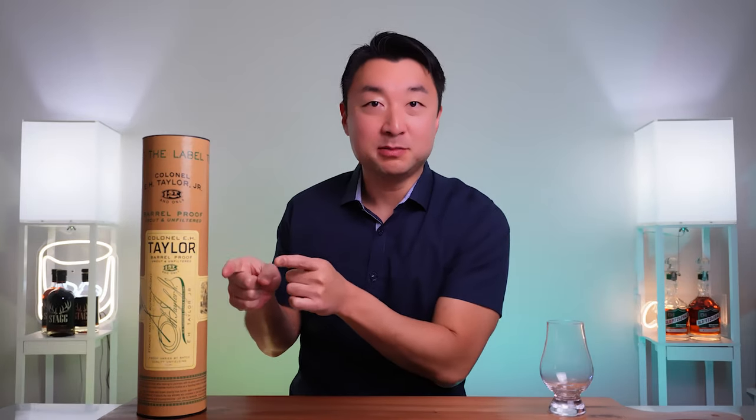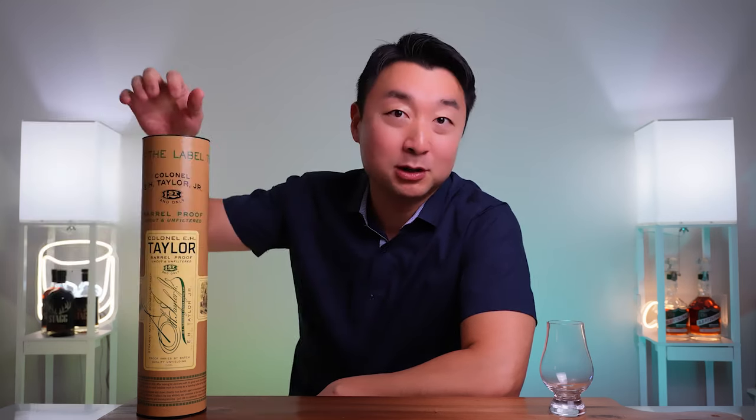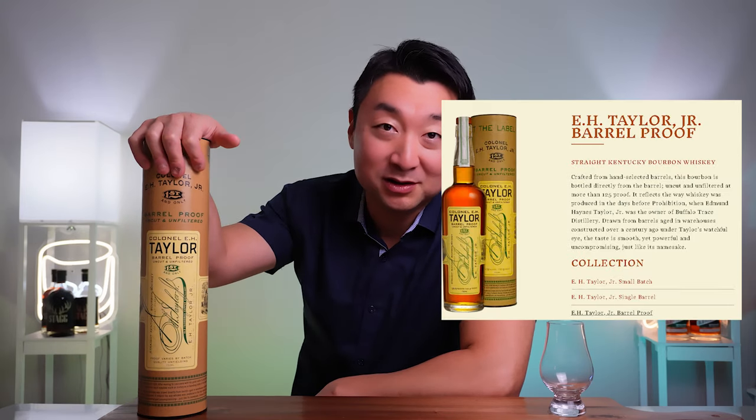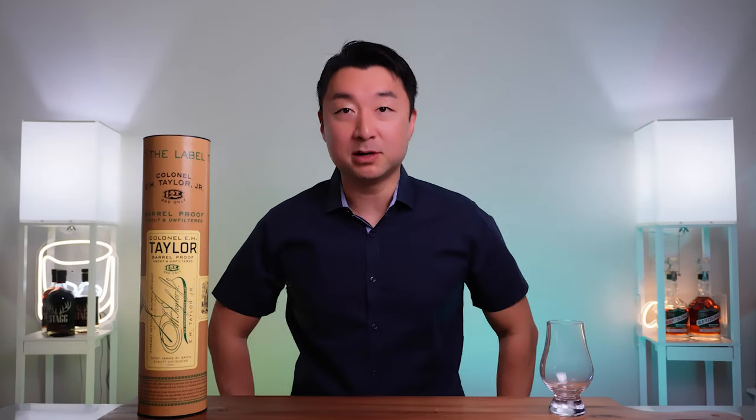Hey, what's going on everyone, welcome back. My name is Steve and this is my plan honey. We'll do a quick review of this amazing bottle right here — I got the EH Taylor Barrel Proof version. Not the small batch, not the single barrel, not the rye, but the barrel proof version. It's Batch 12. I believe it's a good one; a lot of people are looking for this one every time it comes out. It's a once-a-year release.